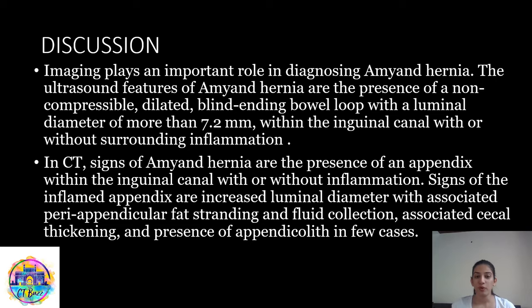Imaging plays an important role in diagnosing Amyand's hernia. The ultrasound features include the presence of a non-compressible, dilated, blind-ended bowel loop with a luminal diameter of more than 7.2 mm within the inguinal canal, with or without surrounding inflammation. On CT, the signs of Amyand's hernia are the presence of the appendix within the inguinal canal, with or without inflammation. Signs of an inflamed appendix include increased luminal diameter with associated peri-appendiceal fat stranding and fluid collection, associated cecal thickening, and the presence of an appendicolith in some cases.